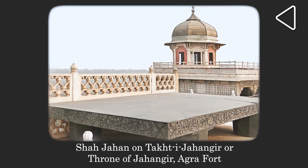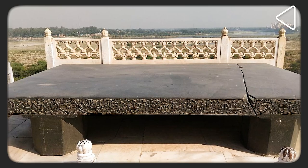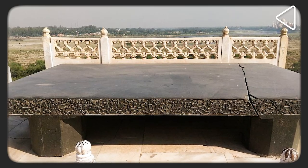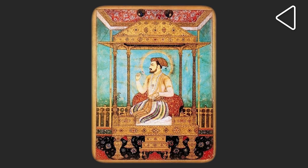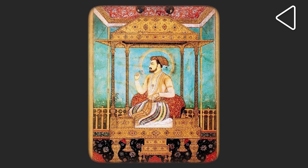The extremely simple Takht-e-Jahangiri used by Mughal Emperor Jahangir, made out of black touchstone, can still be seen at the Agra Fort. On becoming emperor in 1628, Shah Jahan decided to depart from tradition. He decided that he wanted a grand throne for himself which would rival the Takht-e-Sulayman, or the throne of the biblical king Solomon, and so gave orders for the construction of a grand gold throne. The new throne was worked on for seven years and finally completed in 1635 CE.